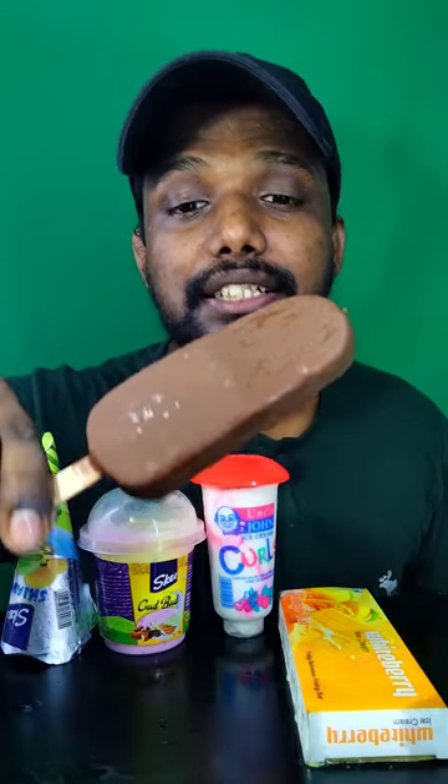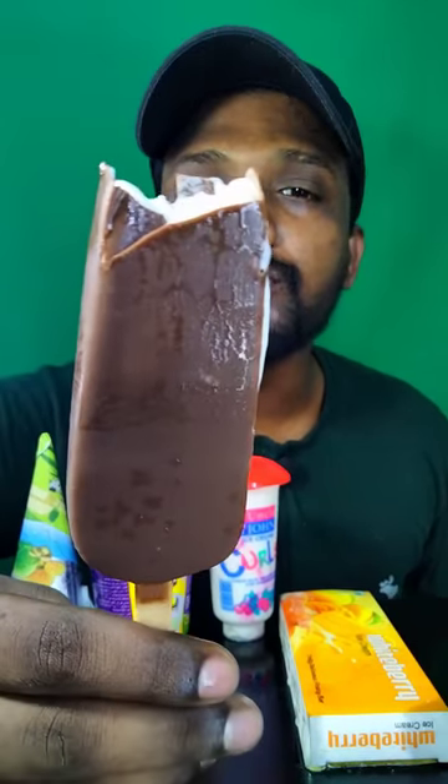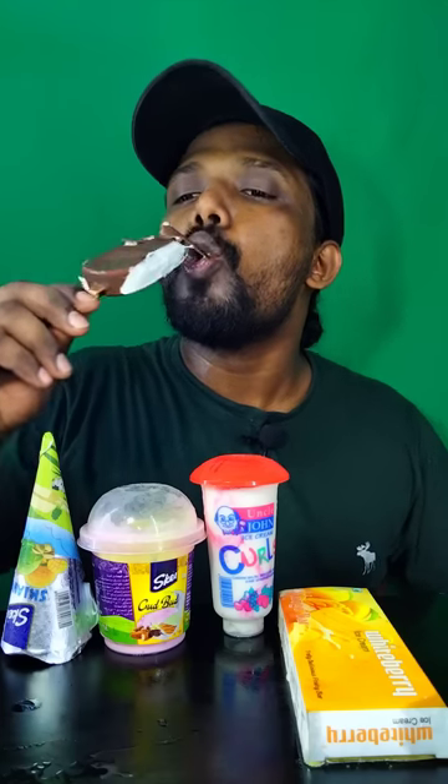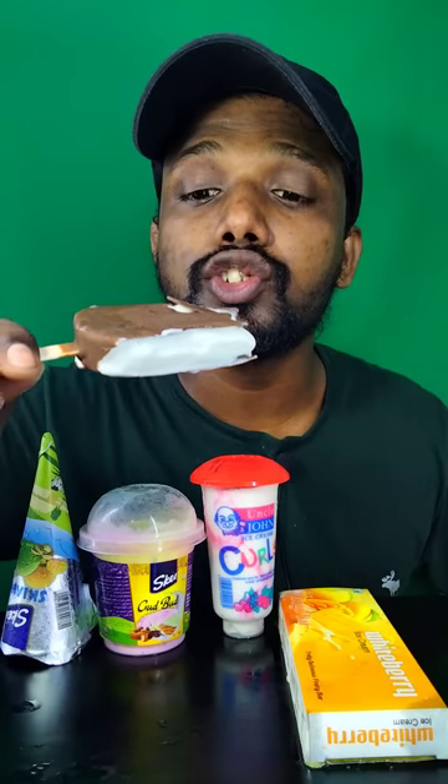Wow, it's so chocolatey! Let's try it. It's so tasty. So good.